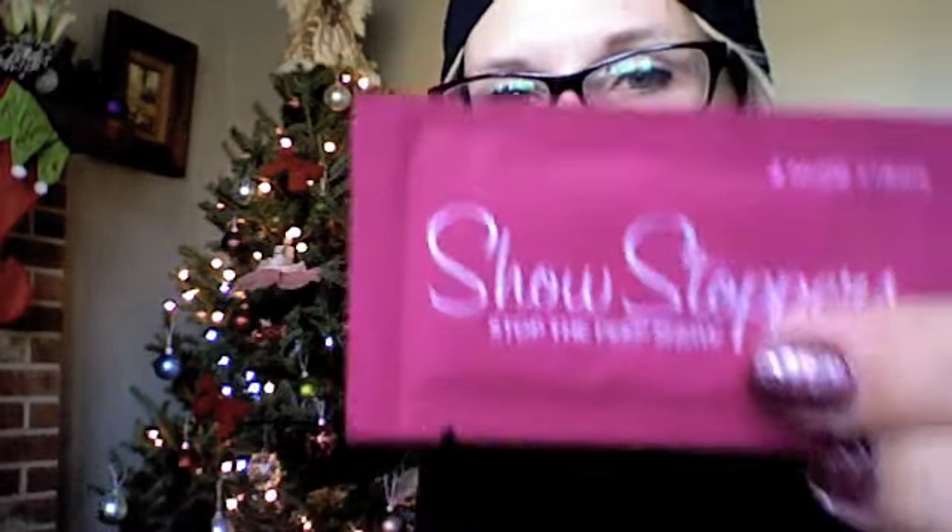Next I have Show Stoppers fashion tape — 24 strips retail for $9.99. It's a designer double-sided tape that celebrity stylists swear by, which ensures your party dress stays perfectly in place. You get two nude strips in here, which is great. One of my holiday parties is a Toys for Tots fundraiser and I have a lower plunging neckline, so these will definitely come in handy.